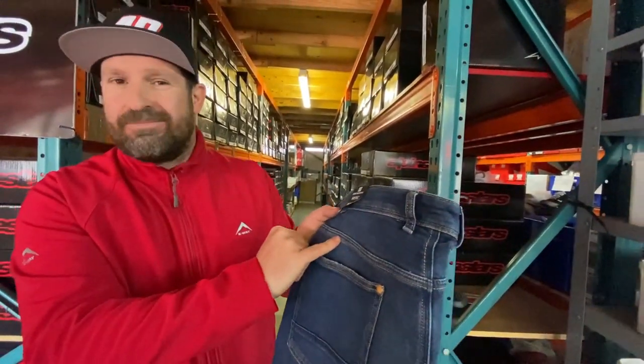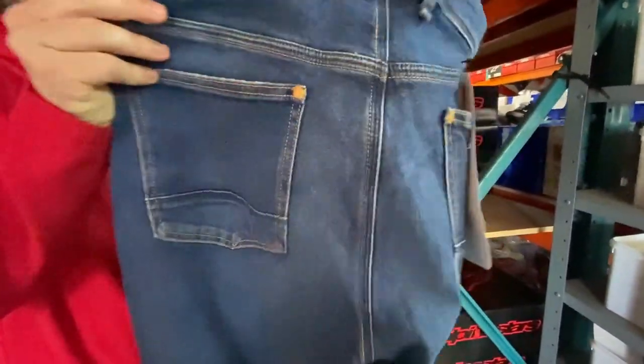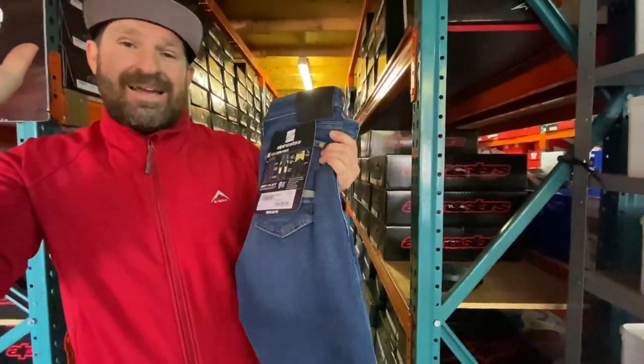They've also got nice thick stitching so it's not going to burst open on impact — you're going to get full protection there. So these are the new Alpine Stars Merc denim jeans.